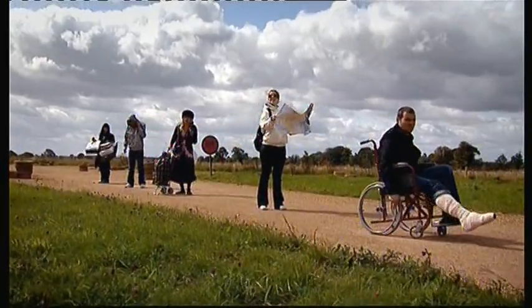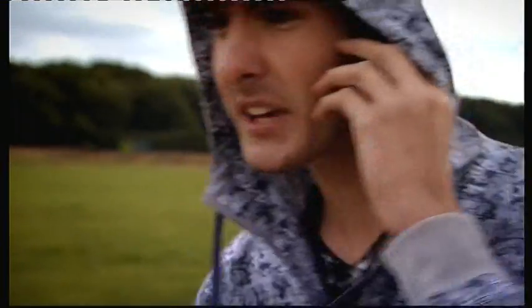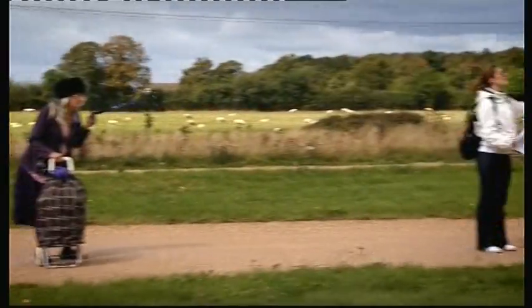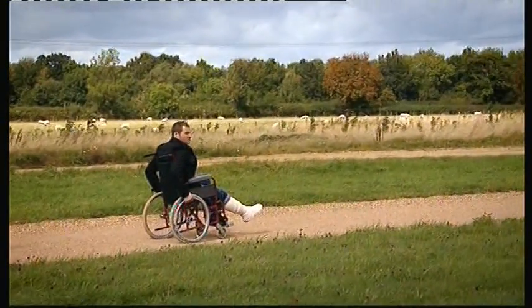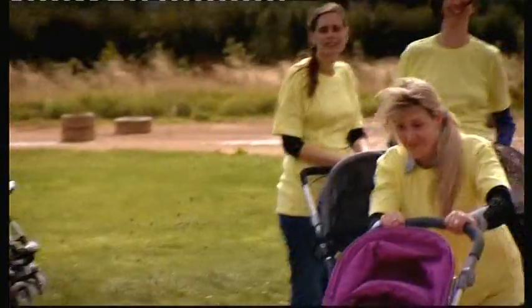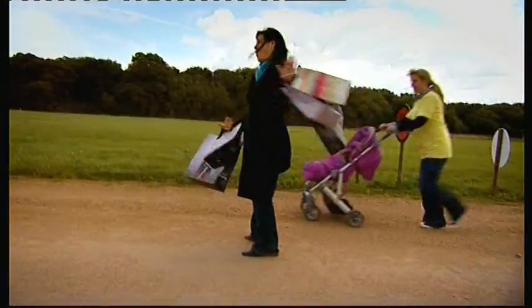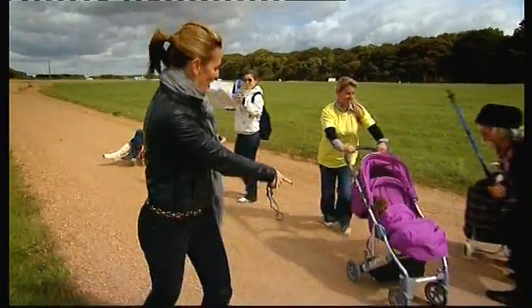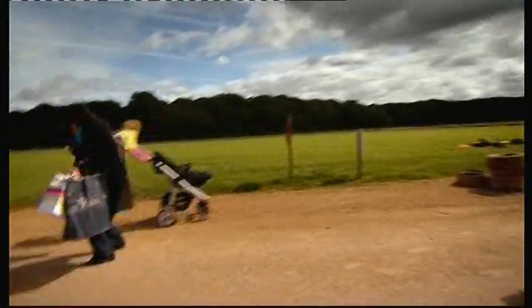Next we're testing maneuverability — hitting our pushchairs against their most formidable foe: other pedestrians. Our stunt mums must slalom around a shopaholic, an elderly granny, a lost tourist, and a man with a broken leg. Let's see how well those wheels steer!